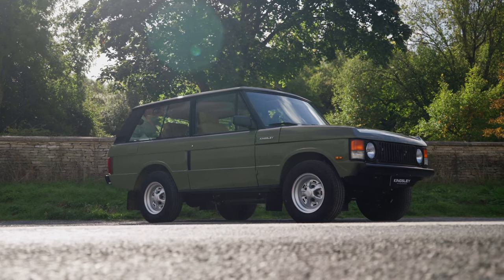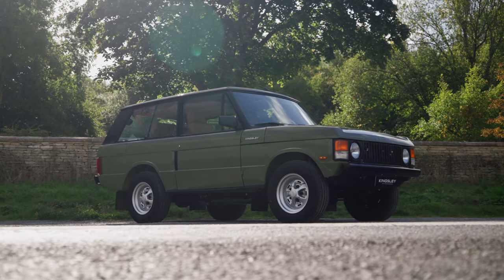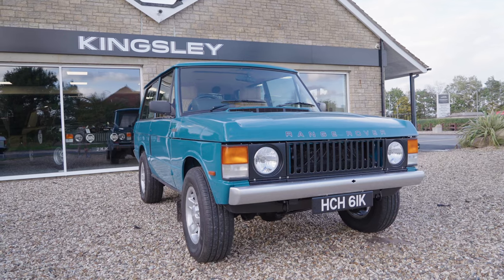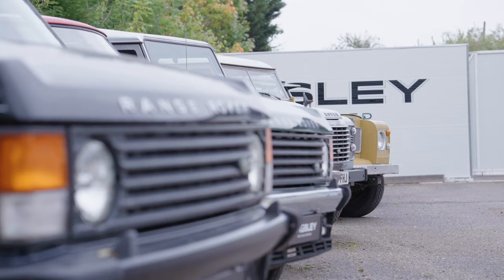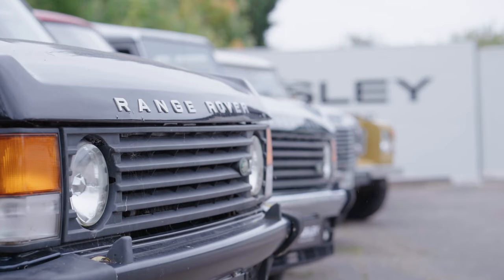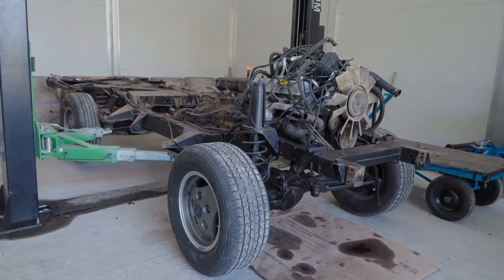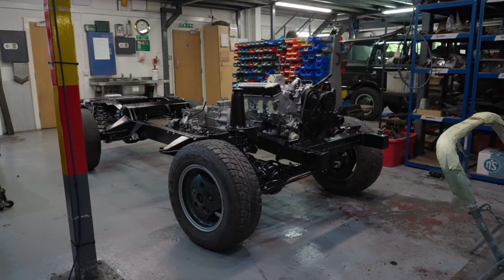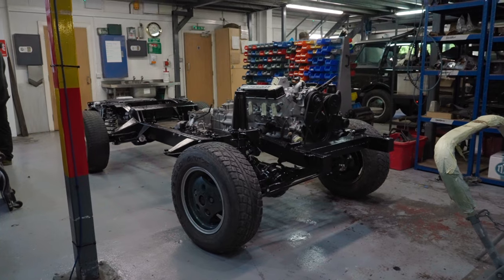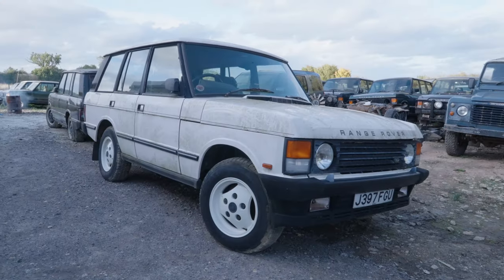This week we are in a very special Range Rover - a Kingsley re-engineered Range Rover. Kingsley basically take old Range Rovers and rebirth them. A Kingsley Reborn means you take in a donor car and they strip it back and restore it. A Kingsley re-engineered car, which is what this one is, means you can basically choose anything you like - you can bring a donor car or buy one from Kingsley themselves.